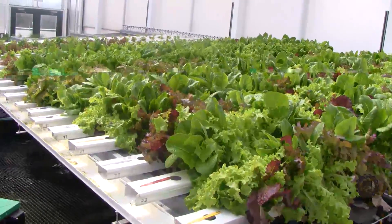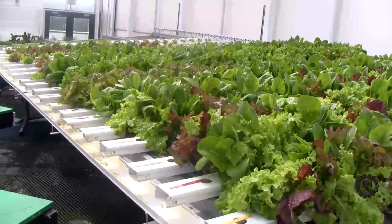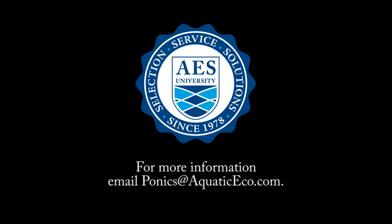For more information, visit our Green Sky Growers and Aquatic Ecosystems Facebook pages, or email ponics at aquaticeco.com. Also be on the lookout for our follow-up video, which will showcase the north side of our greenhouse.